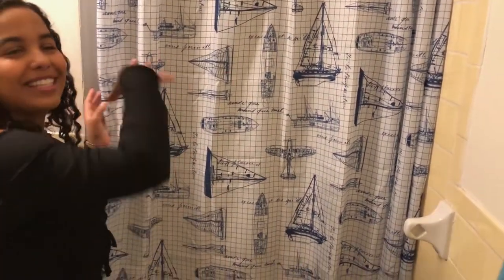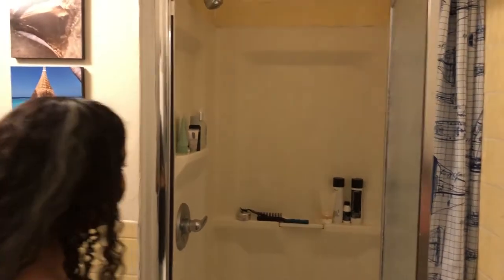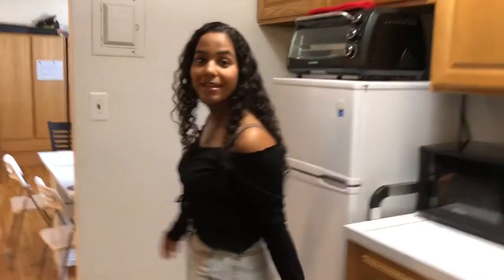Some boats — cute little sea things. This is the shower; it's not too bad. I think it's a big shower for a dorm. We just have these little shelves in here where we put all our stuff. Now follow me to the bedroom.